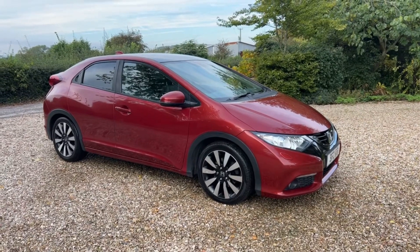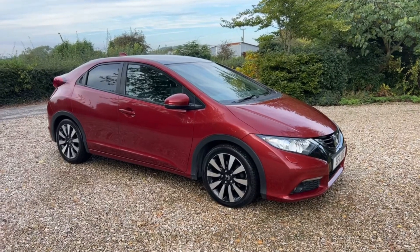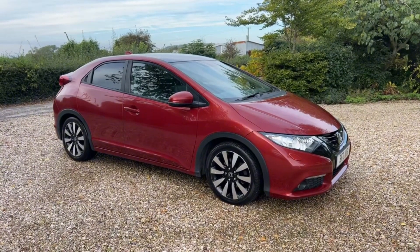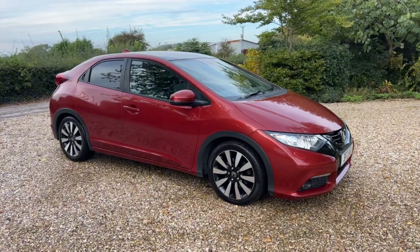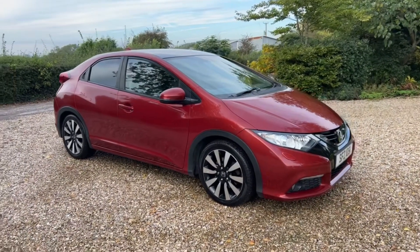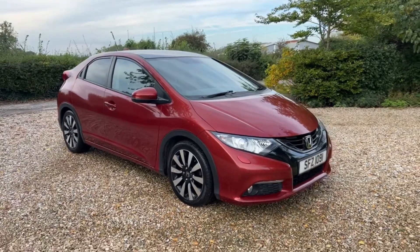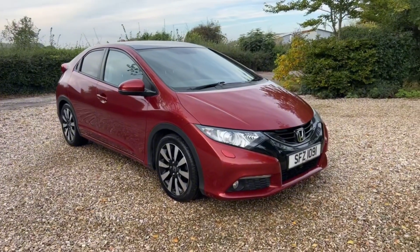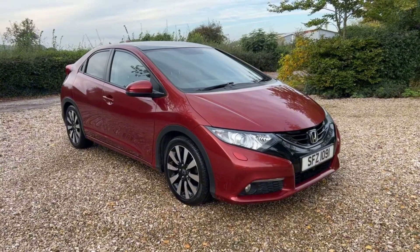This is a quick walk-around video for an absolutely beautiful and very rare Civic. This is the top of the range 1.6 diesel EX Plus model — you see very few of these cars. This car has covered just 56,000 miles and it's well known to us because we sold it to the chap a couple of years ago and we're absolutely delighted to have it back.